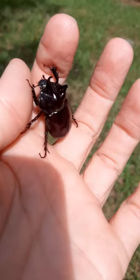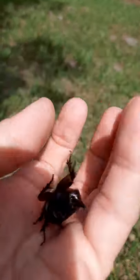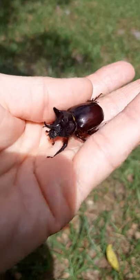They can move 850 times their weight, so you'll see them in the yard rolling balls of dirt and things. And they're very docile. People actually keep them as pets.